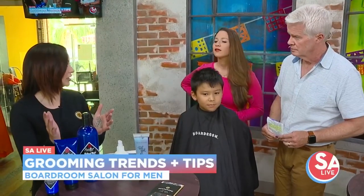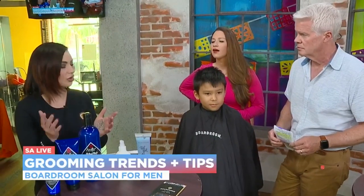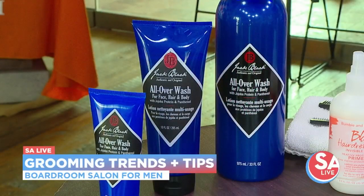I always suggest if you need a quick shower — if you haven't showered the night before or what have you — it's the Jack Black All Over Body Wash, because this is a good quick refresh for hair, face, and body. It's one and done.